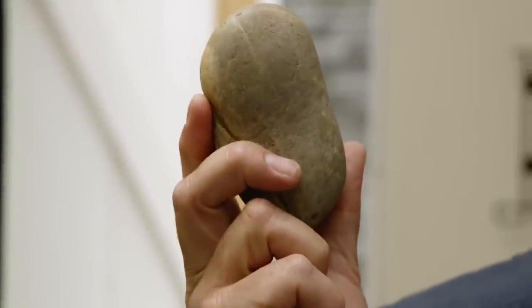I brought a very large stone with me in the belief that there was going to be quite a gusty wind out there, but I've seen that we've actually come indoors, so that's a relief.